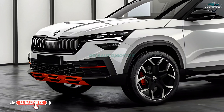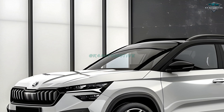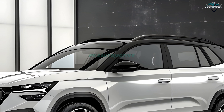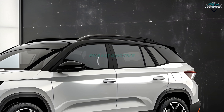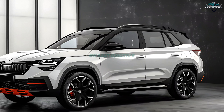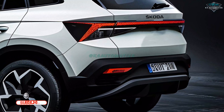Stepping into the Koda Koushak, you will experience the epitome of comfort and technology. Every passenger will have plenty of legroom in the spacious cabin, which is furnished with high-quality materials including ventilated black leather seats. A 20.32 cm Koda virtual cockpit and a 25.4 cm entertainment system with a subwoofer provide an engrossing audio-visual experience on the dashboard.